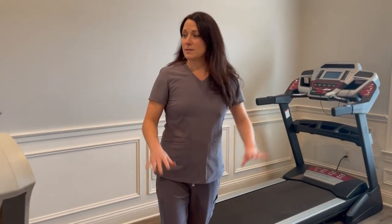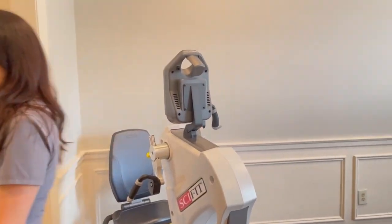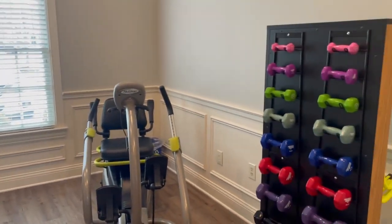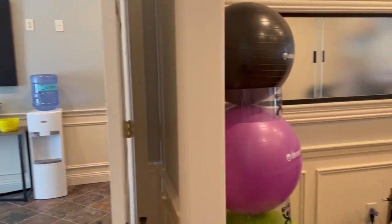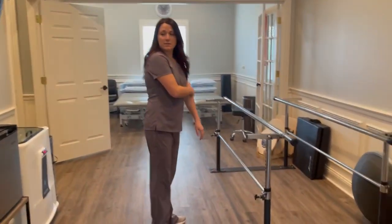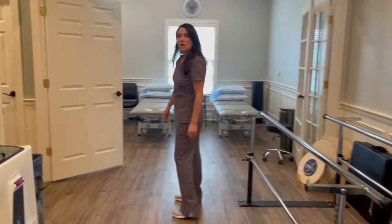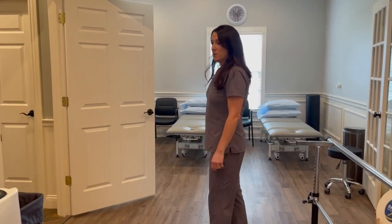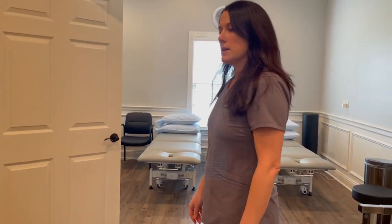So this is our little cardio room. It's not a big space, but I feel like we've made pretty good use of it. We have a little bit more equipment that we can work with. We do have some parallel bars, which is nice for anyone who's having any balance deficits. We also have a treadmill over there — we can do treadmill assessment as well for any athletes or runners, and we do comprehensive gait and balance exams.